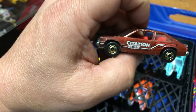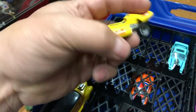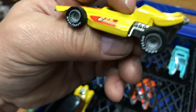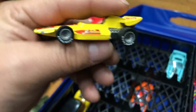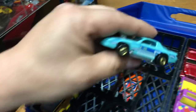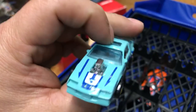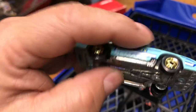Some of you guys probably have some of these oldies. Here we have a rear riders racing car, metal bottom, it says 'Goodyear' on the wheels, number two on the top and side — it's an Indy car. Next we have a cool blown Camaro Z28 with the engine sticking out of the hood, 'Z28' on the side, metal bottom.